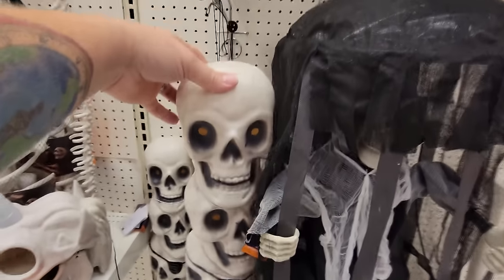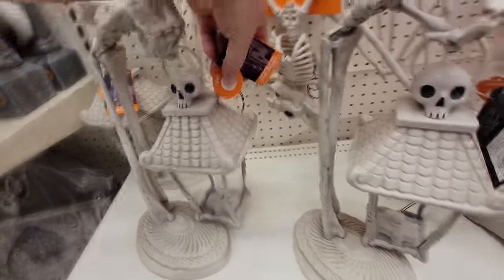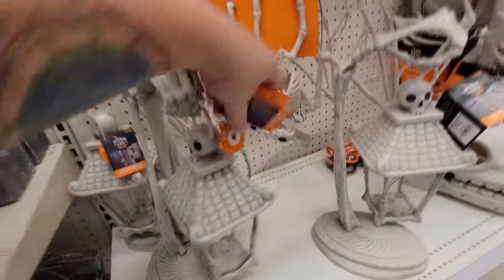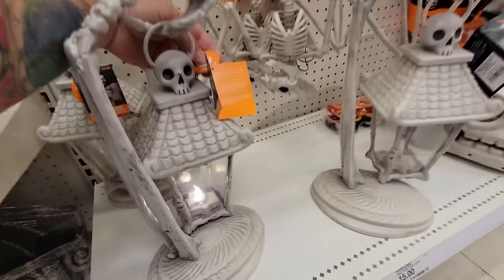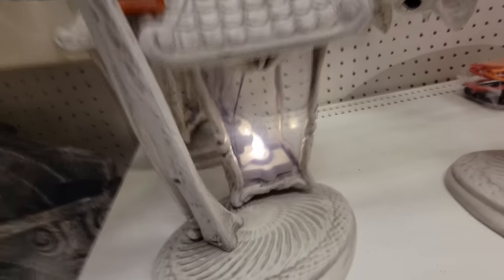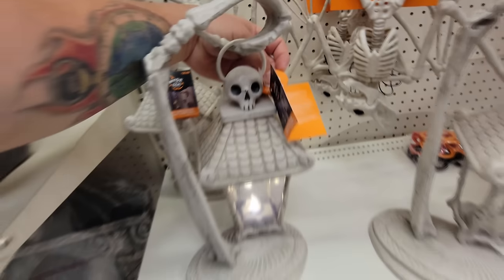We got a lit skeleton arm lantern. Let's see if I can do this — push the button. The lantern lights up. And it's a skeleton arm holding the lantern.